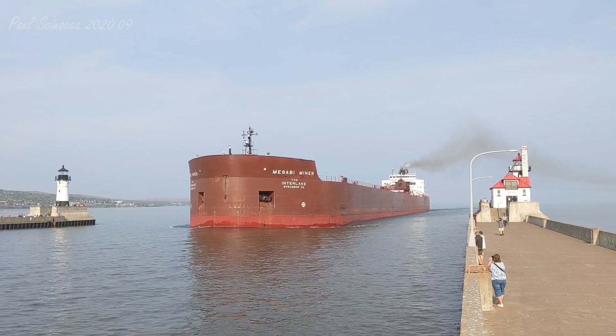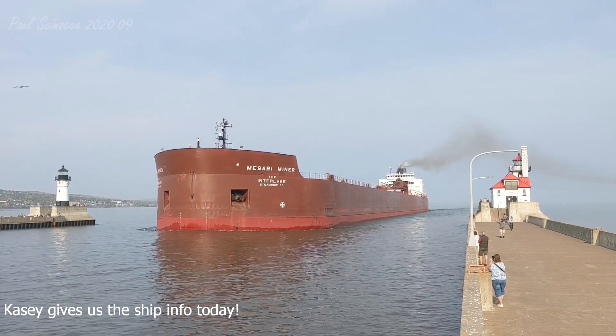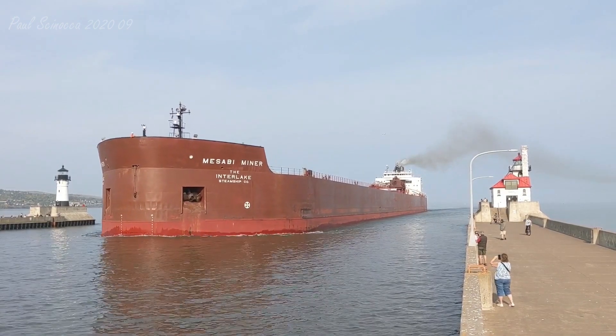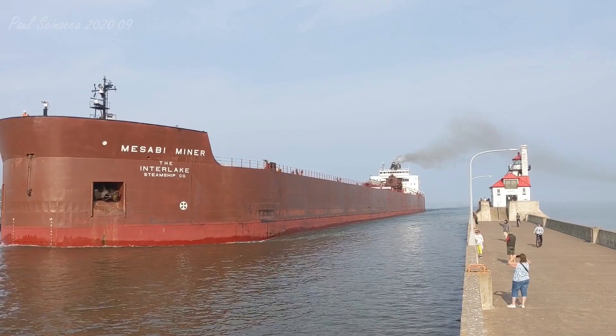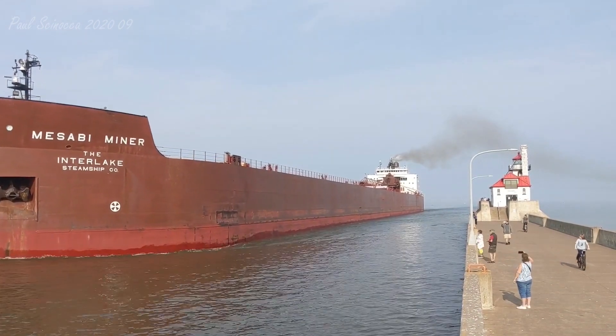She measures 1,004 feet in length, 105 feet in width, and 56 feet in depth. She's powered by two 8,000 horsepower, 16-cylinder, diesel engines, which give her a top speed of 15 knots, or about 17 miles per hour.